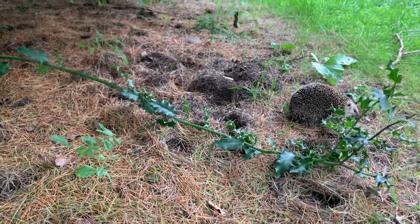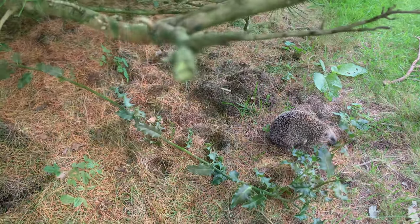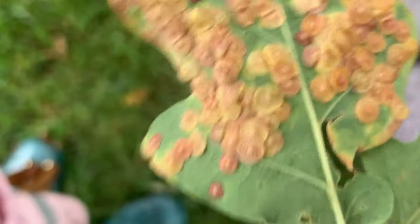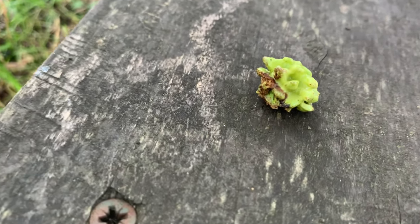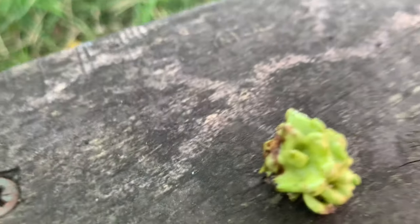Can you spot it there? Sadly this hedgehog had died, but it was really interesting to see what we could notice because we were looking hard for clues. Here are some more clues. Now this is your challenge — what are they? And why does the acorn look like this? See if you can find out and let me know in the comments below.